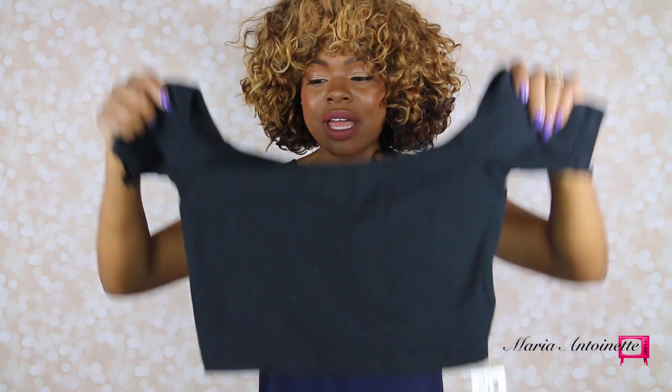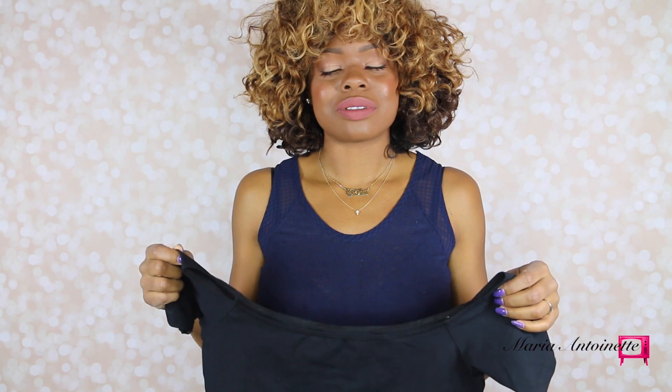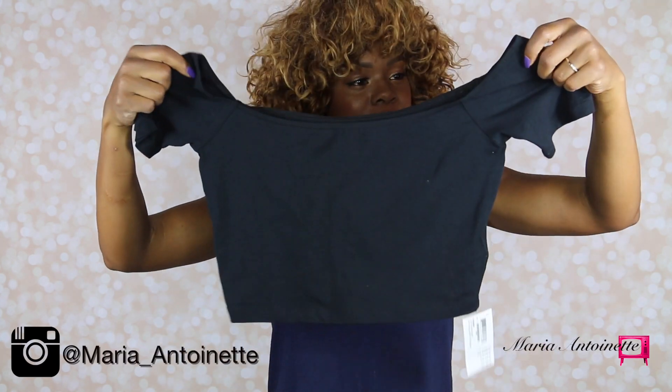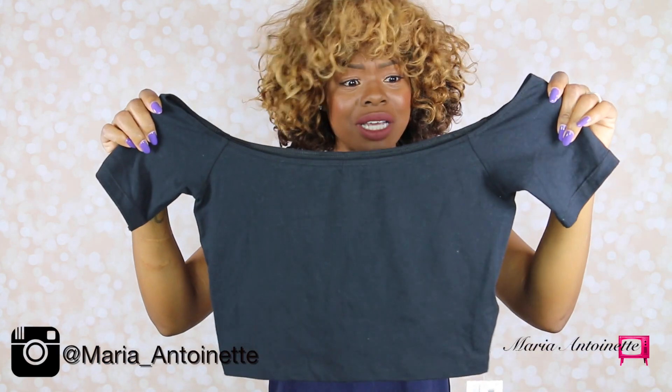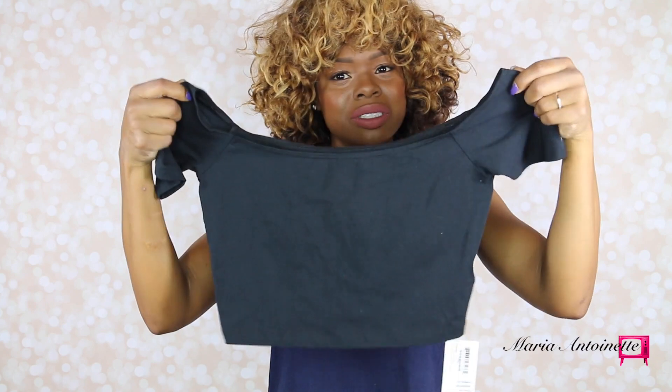The next item I got from American Apparel is this crop top. I am trying to become the princess of crop tops. I got a black crop top, and you need a black crop top in your life — you really need a black crop top in your life. American Apparel, always a win. Super cute. You can wear it off your shoulders or up on your shoulders — very versatile and essential in your closet and collection.